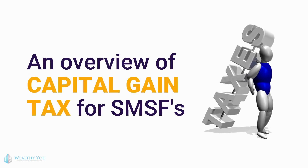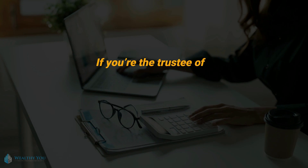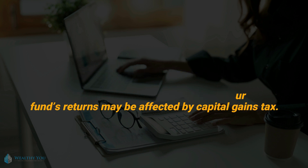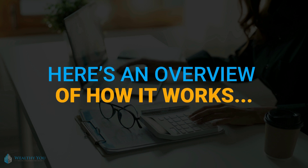An overview of capital gains tax for SMSFs. If you're the trustee of a self-managed super fund (SMSF), it's important to understand how your fund's returns may be affected by capital gains tax. Here's an overview of how it works.